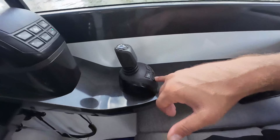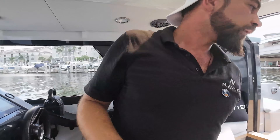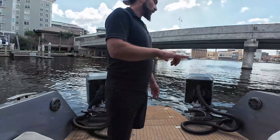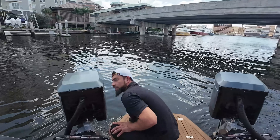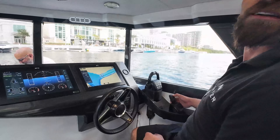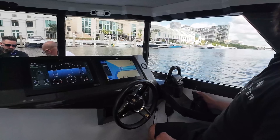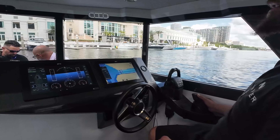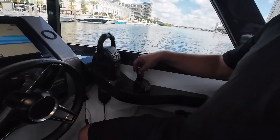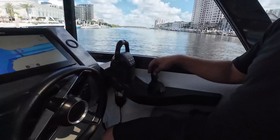You can activate the joystick and press a button that activates what we call moon anchor or GPS hold. You hit that button and it locks you in place automatically — the boat will hold its position even with current. It looks like we have a current going this way, which would normally be really hard to hold against.